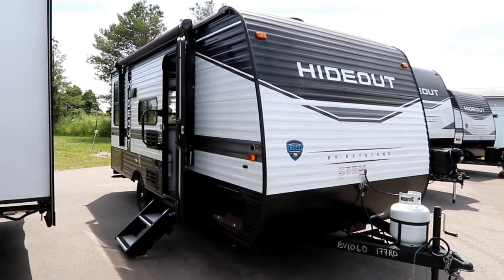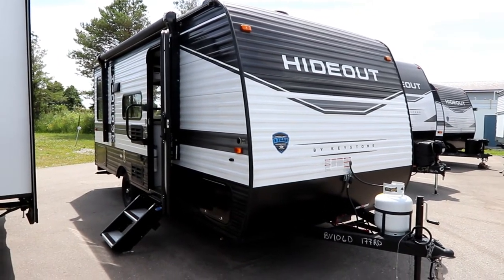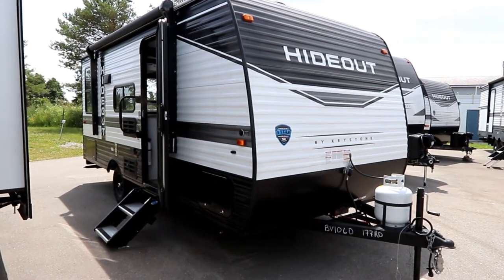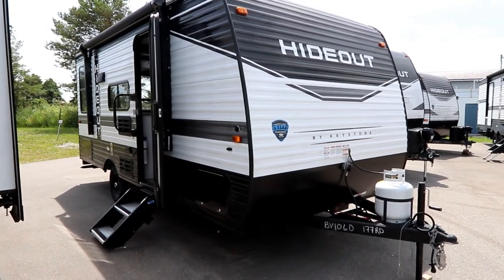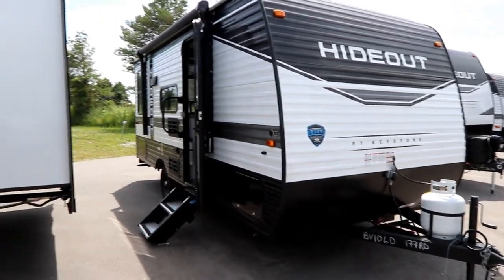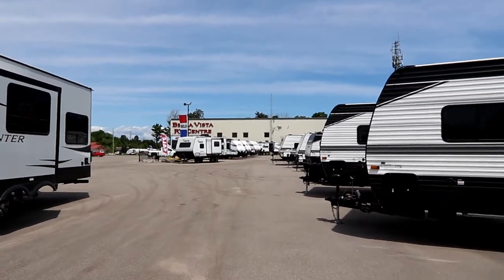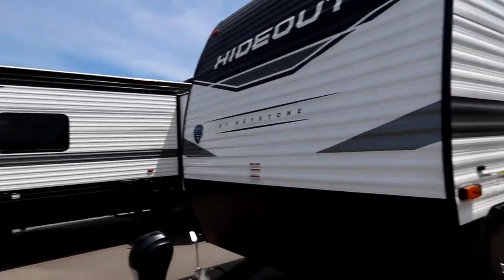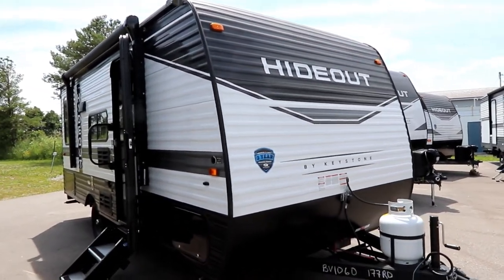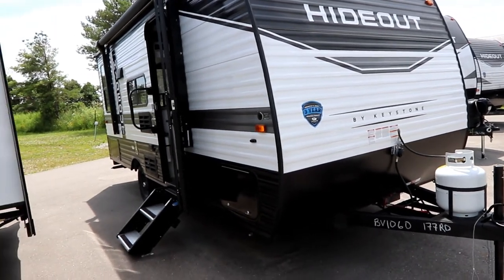Welcome back to the channel. Today we're going to look at something new - this is a Hideout by Keystone, the 177 RD. If you're looking for something small and lightweight, here's an interesting little package you might be interested in. Thank you to Bella Vista RV for giving us the opportunity to shoot these videos on their lot.